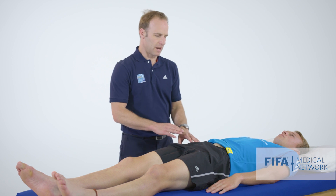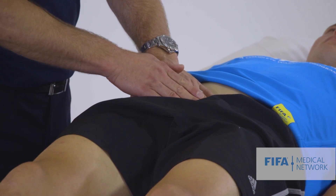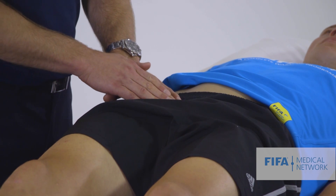So what we're going to do here is palpate. I'm going to find the pubic symphysis, palpate over the pubic symphysis, and move laterally onto the pubic tubercle.